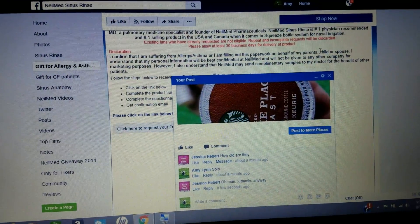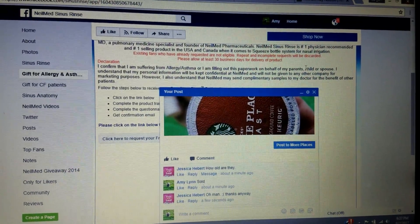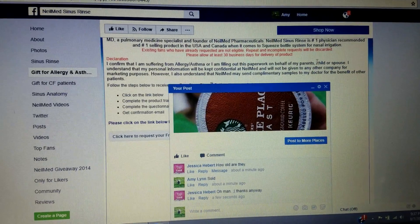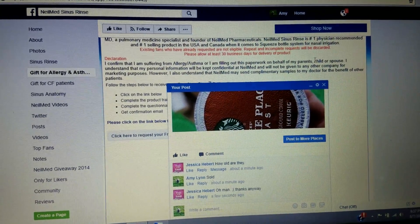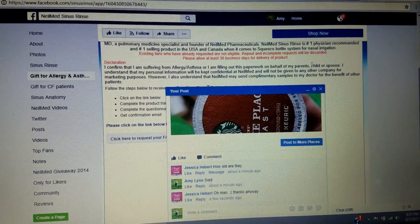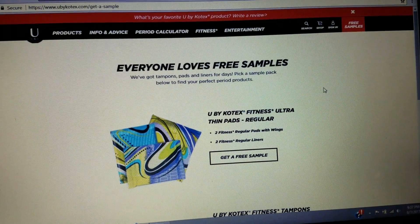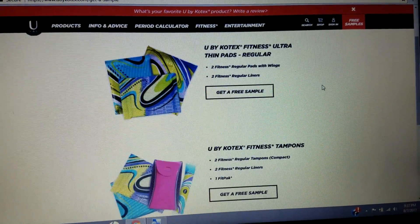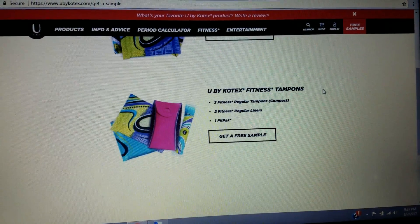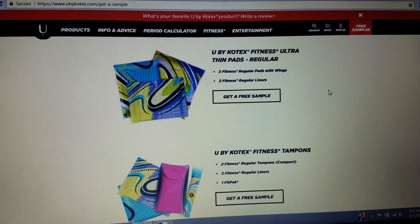We have a sinus rinse sample — if you are somebody who suffers with allergies, the link I'm going to provide will send you right to their Facebook page. This is a sinus rinse, so it's supposed to help clean out your nasal passages to help you with your allergies. And then we have U by Kotex samples available to you as well — again a super simple form, and we have received these samples as well.